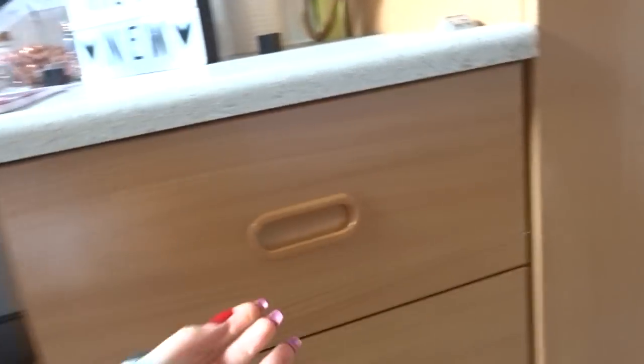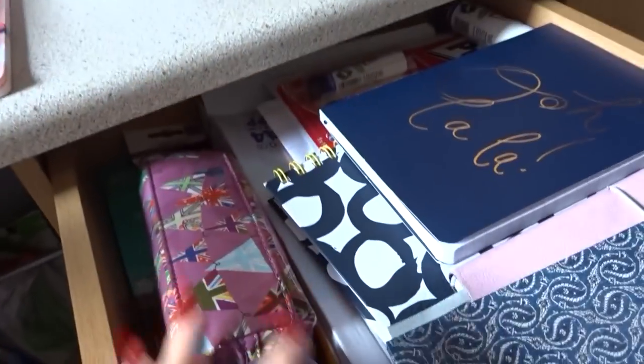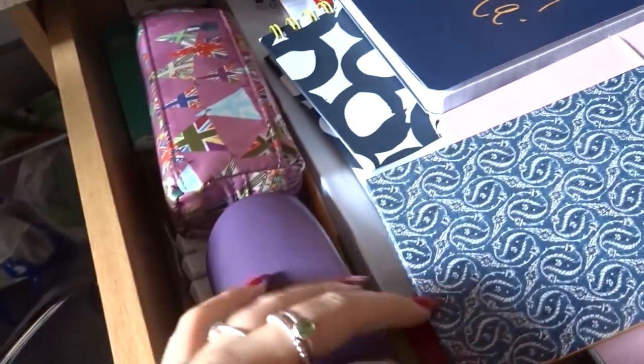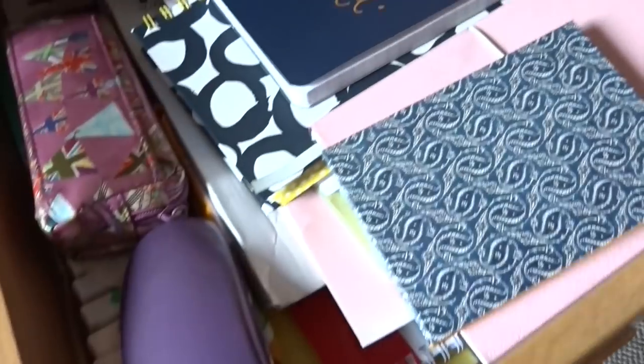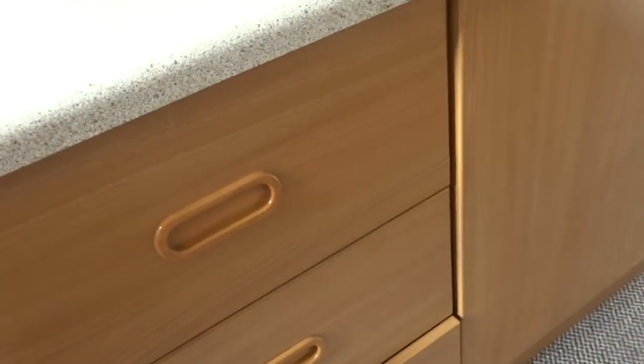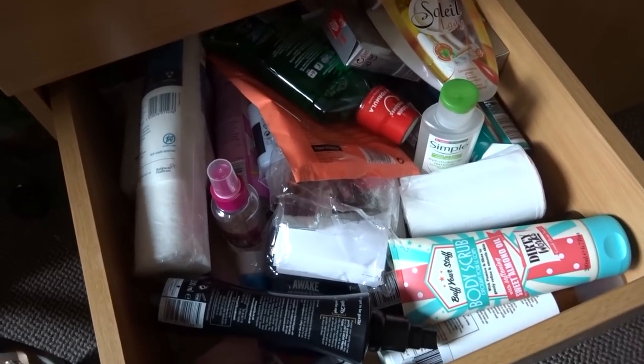Moving down to the first set of drawers — I still haven't quite remembered what's in each one. The first one is my art supplies: sketchbooks, notebooks, pencil case, glasses case, cutting mat and things like that. The next one is my beauty drawer, full of smellies and general beauty stuff.